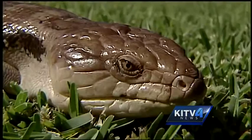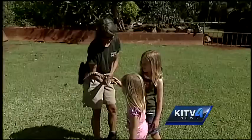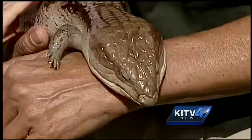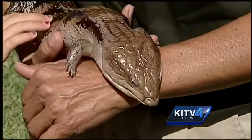A snake with disproportionate legs? Well, that's one way to describe a skink. Most know them for their tongue — big, blue, and distinct. This native Australian reptile is now found as a pet all over the world.